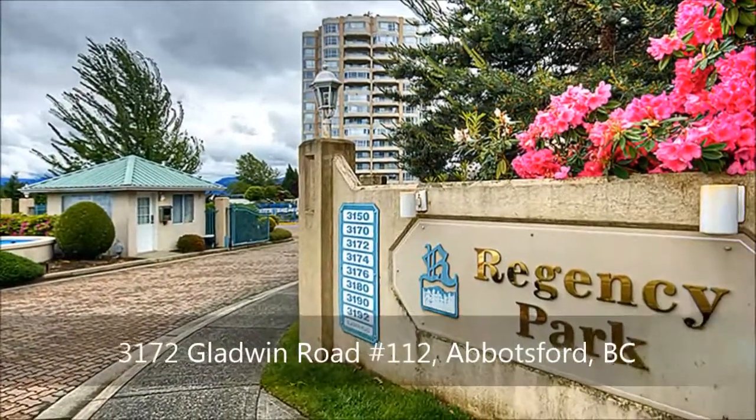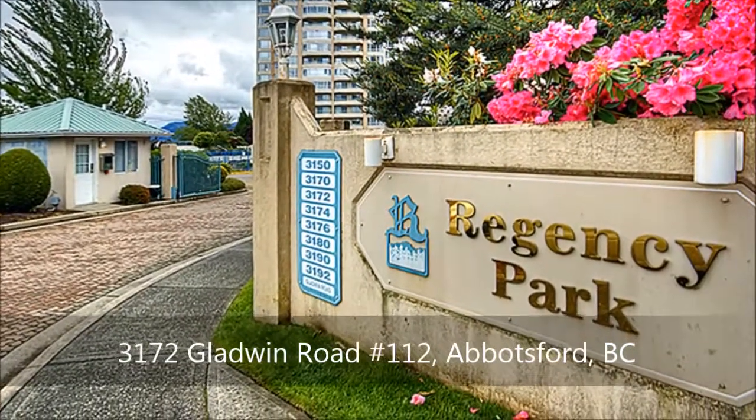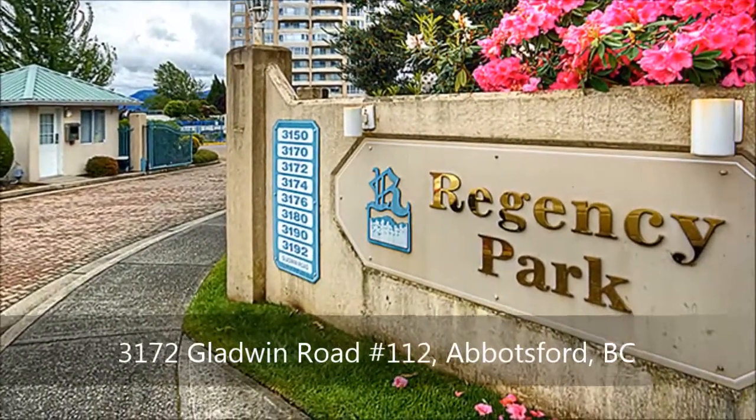A fantastic location puts this low-rise complex just minutes from the Sevenoaks shopping center, Mill Lake Park, schools, restaurants, and public transit.